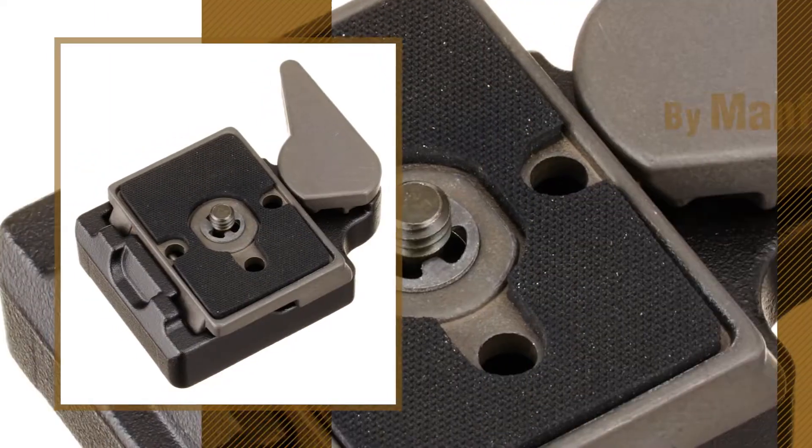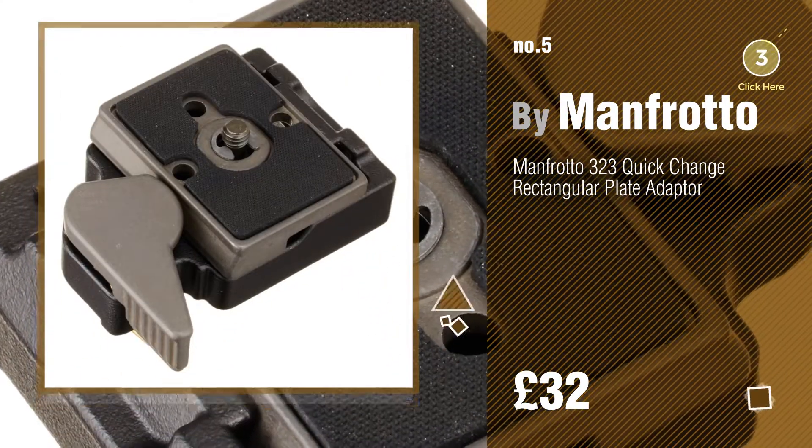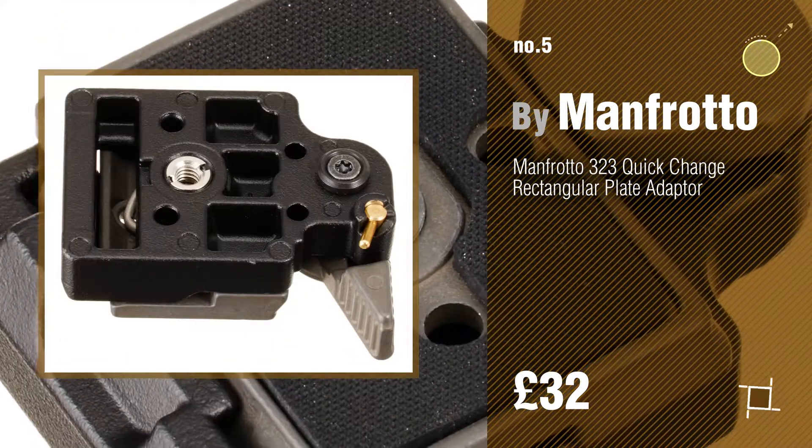Number 5, by Manfrotto. Find these Lens Supports at up to 70% off by clicking the info circle.